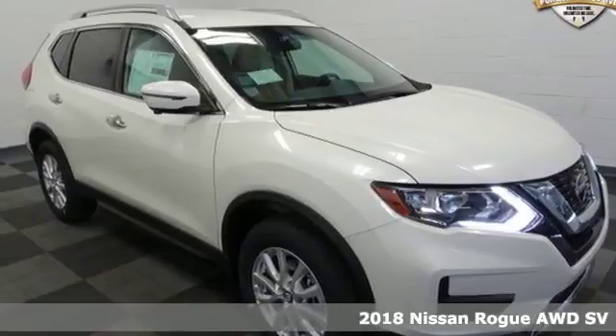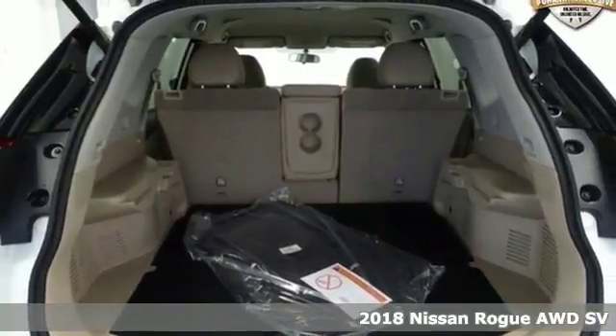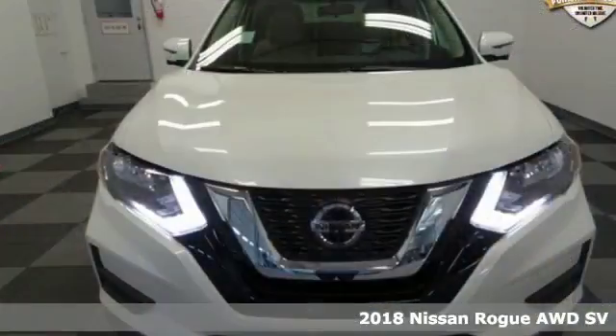It's a 2018 Nissan Rogue. Long, tall, or wide, there's plenty of cargo and passenger space inside this sharp looking crossover.